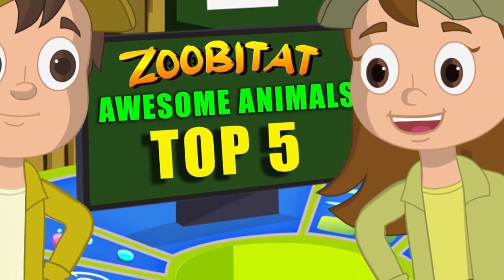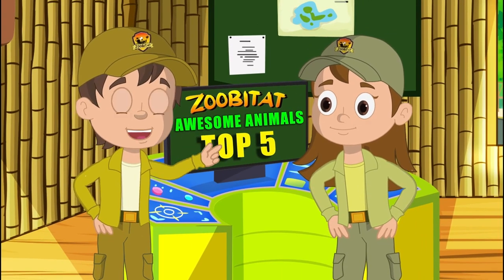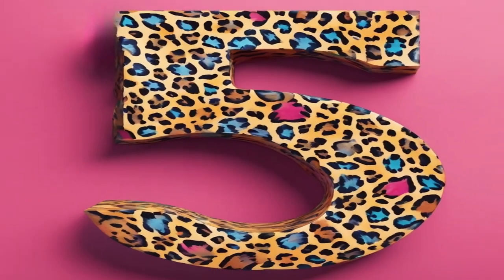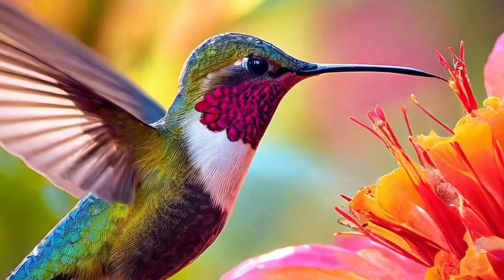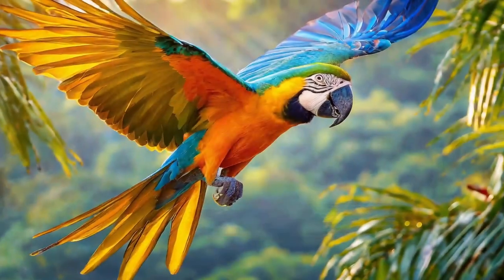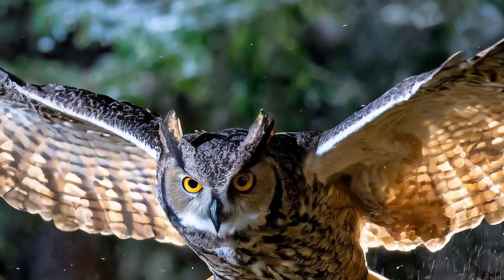Well, there you have it — another top five right here on Zubatat's Awesome Animals! We hope you've enjoyed this countdown as much as we have. Let's take a quick look back at all we've checked out today: at number five, the Flamingo; at number four, the Hummingbird; at number three, the Bald Eagle; at number two, the Macaw Parrot; and finally, at number one, the hoot-tastic Great Horned Owl!